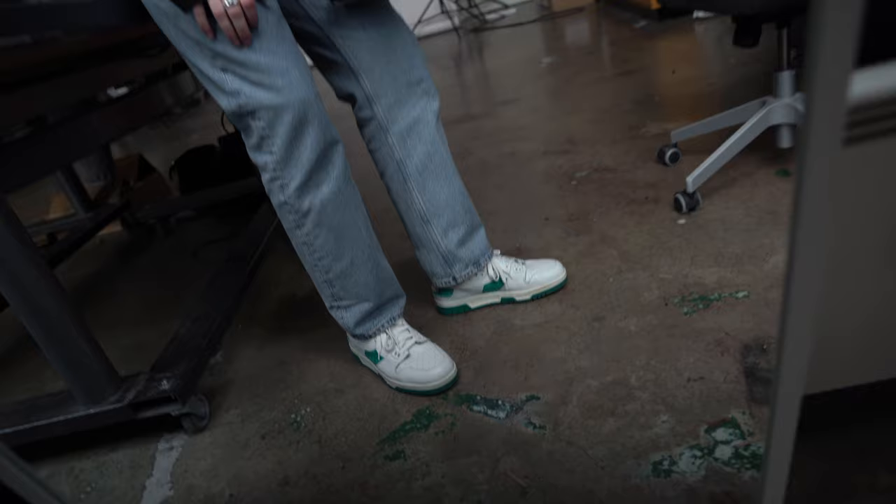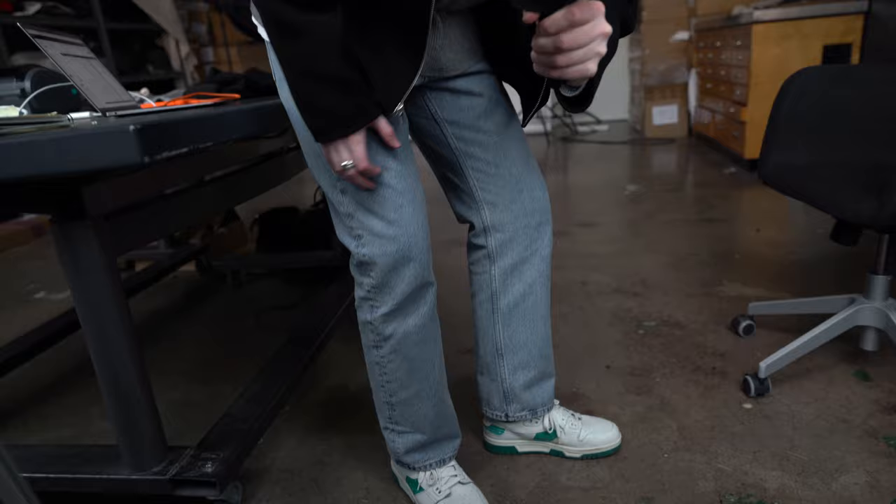The weekend's over and it's back to the office. This is my look for today: Acne Studios sneakers, Weekday jeans, grey cashmere blend knit by Yakaya, Acne Studios jacket, and as always the Yakaya beanie.